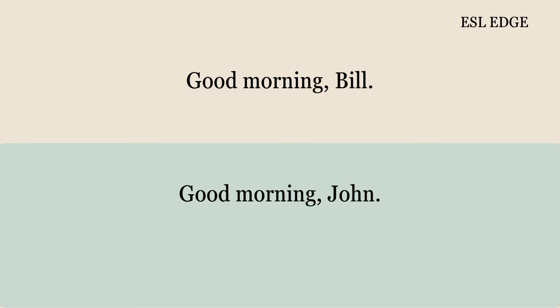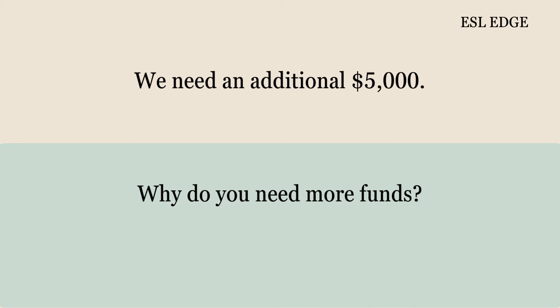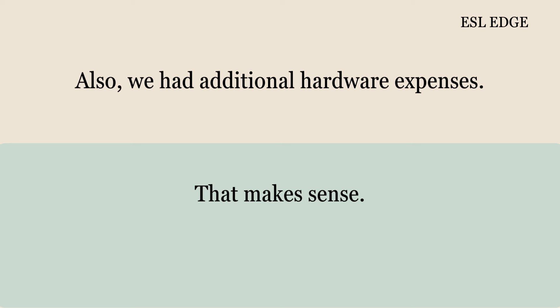Good morning, Bill. Good morning, John. Can we discuss the project budget? Yes, what about it? We need a budget increase. How much of an increase? We need an additional $5,000. Why do you need more funds? We had unexpected costs. Can you explain the costs? We needed extra software licenses. Also, we had additional hardware expenses. That makes sense.